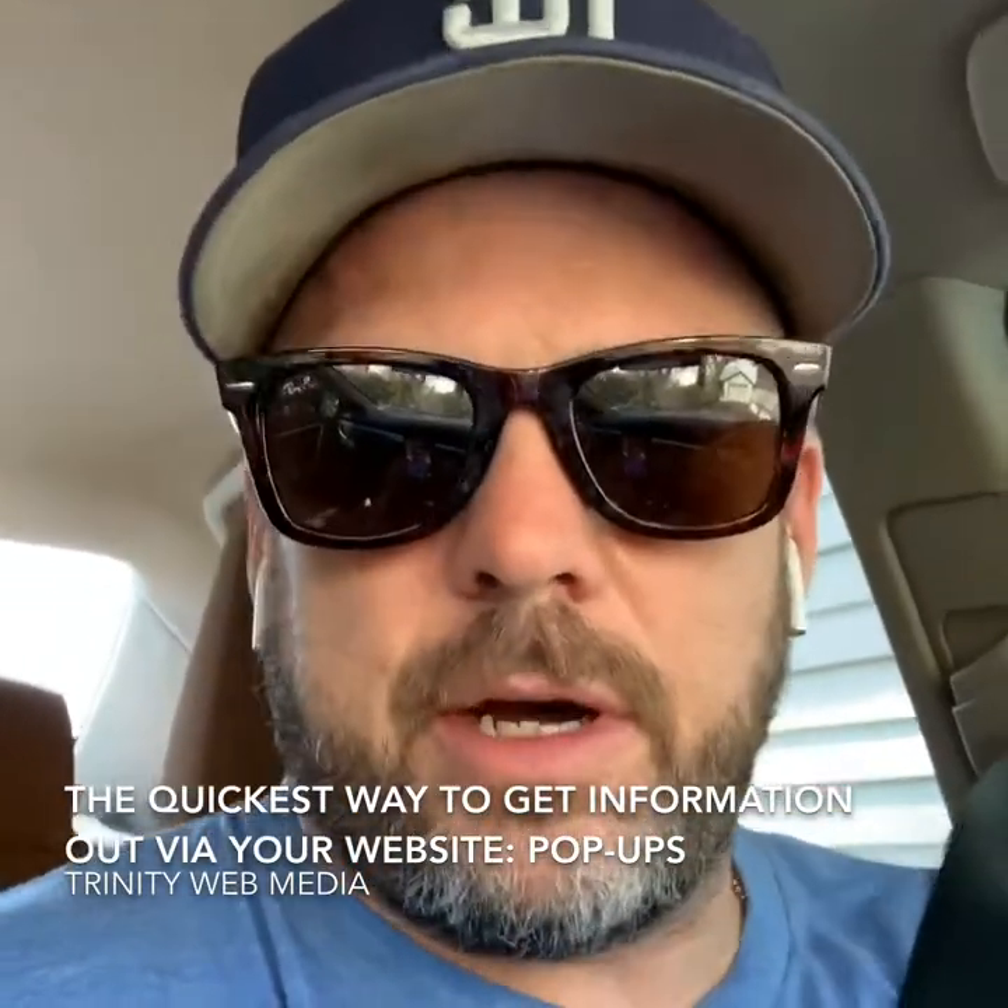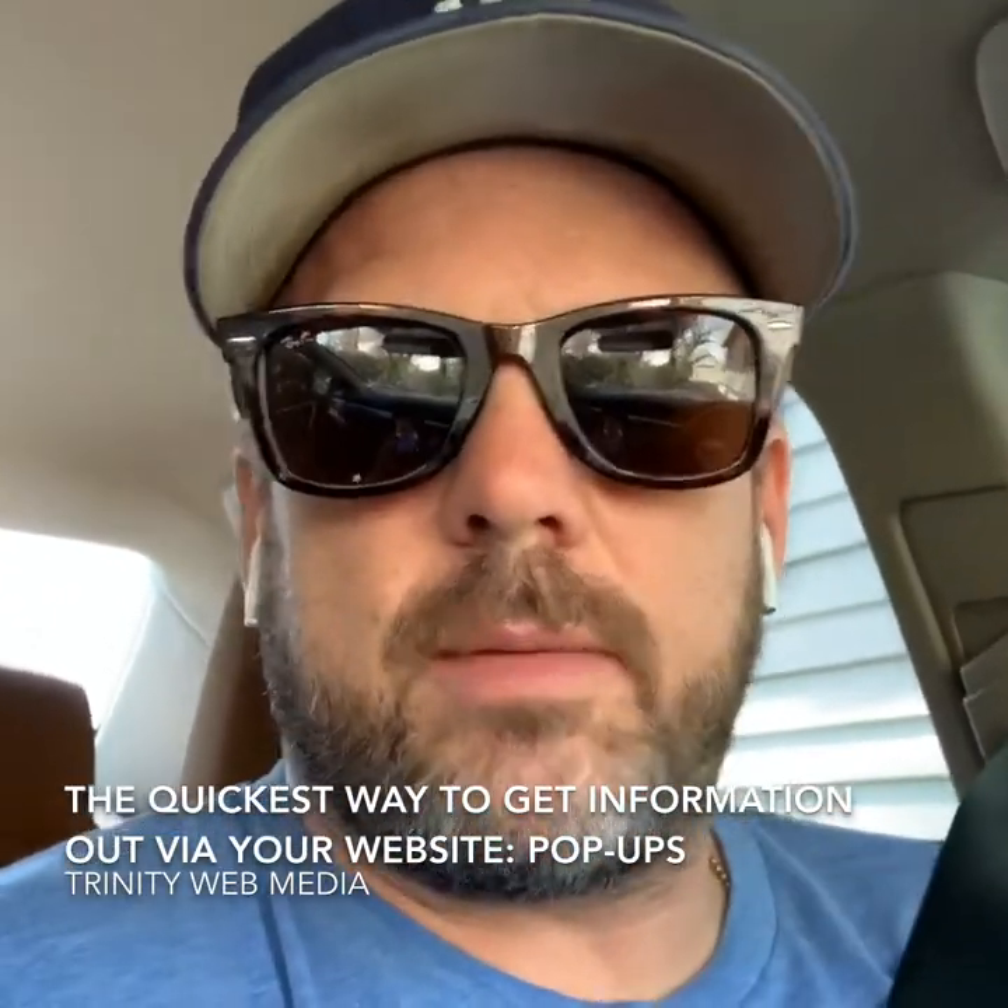Hey everyone, thanks for checking out another bonus episode of The New Marketing Show. Catch us on Instagram, TV, YouTube. Today I want to talk about the quickest way to get information out on your website, and that's by using pop-ups.